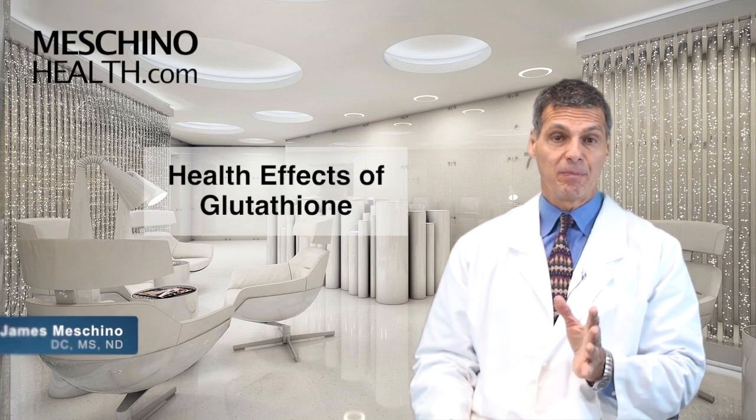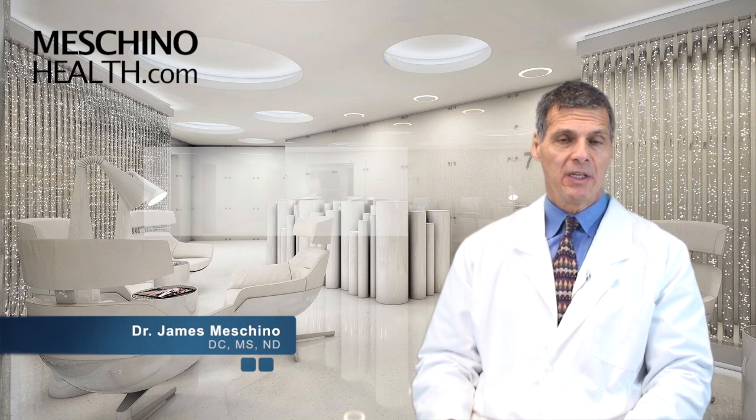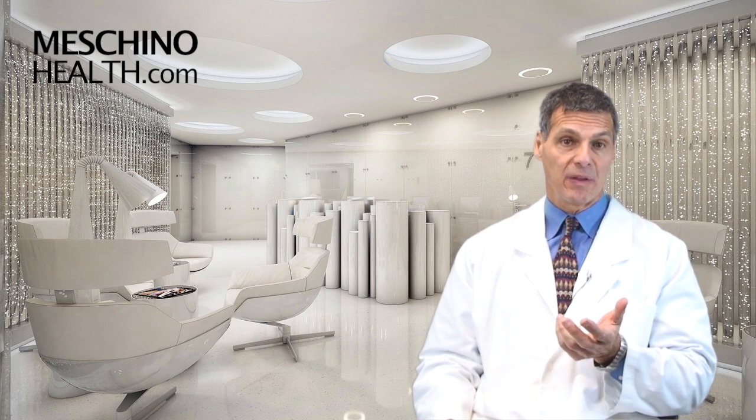Health Effects of Glutathione. Hi, I'm Dr. James Maschino. Many doctors and patients ask me about glutathione.